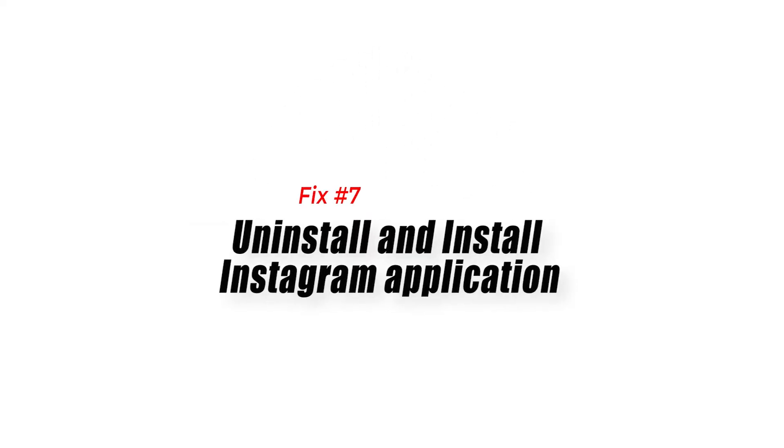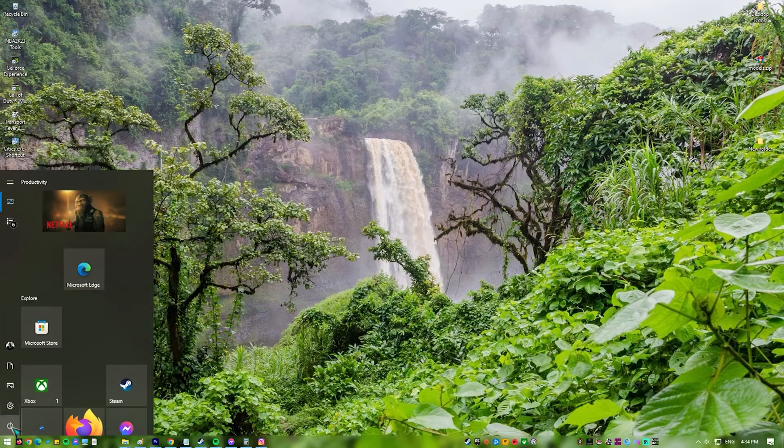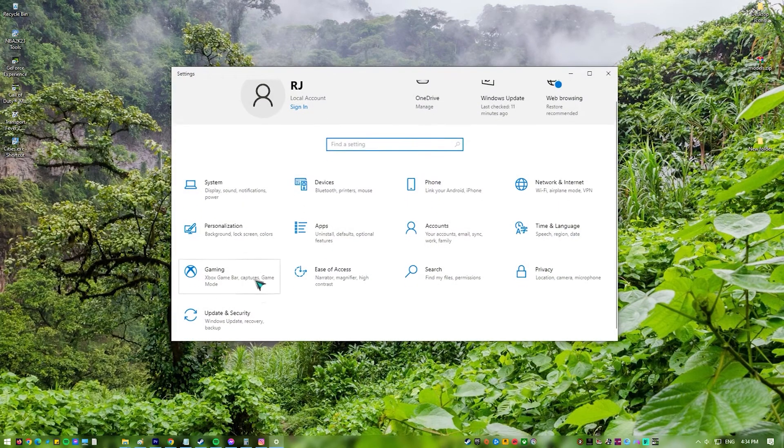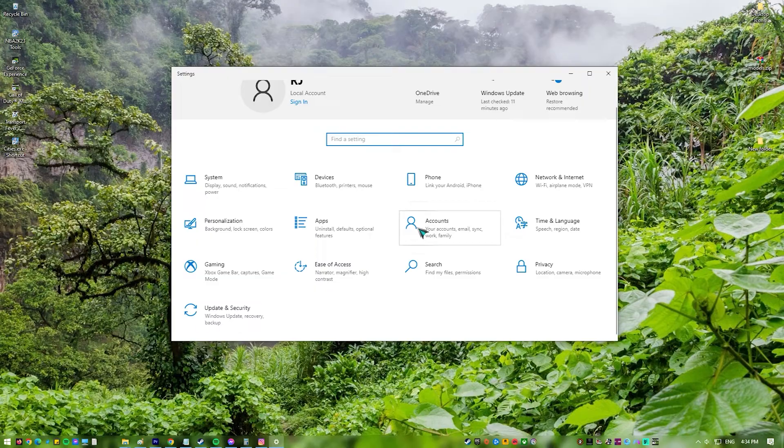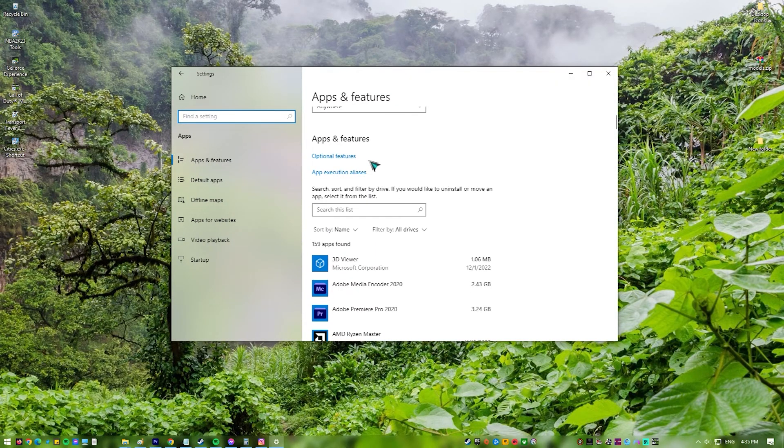Fix 7: Uninstall and reinstall the Instagram application. You can uninstall and reinstall the application on your phone or computer. Uninstalling the program will just delete the app itself. All of your content, such as photographs, tags, likes, and comments, will remain.